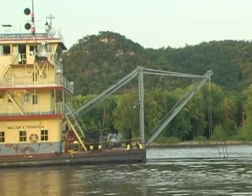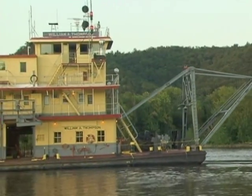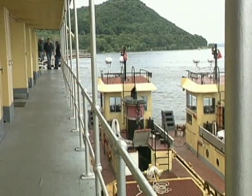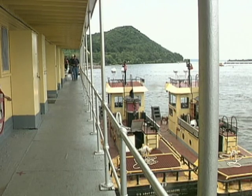The Thompson — 267 feet long from cutter head to stern and 48 feet wide — pumps out more than a million cubic yards of dredged material every year. It's a floating community, keeping the navigation channels of the upper Midwest free and clear.